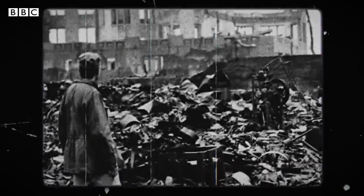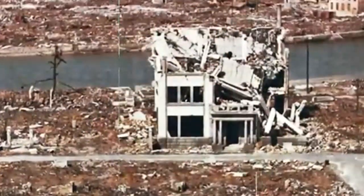Both are nuclear, but only one has ever been used in warfare. In 1945, the United States dropped two bombs on two Japanese cities, Hiroshima and Nagasaki, to devastating effects. But the H-bomb has never been used outside of testing.